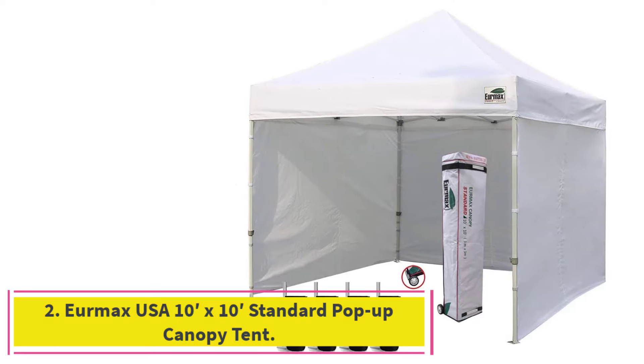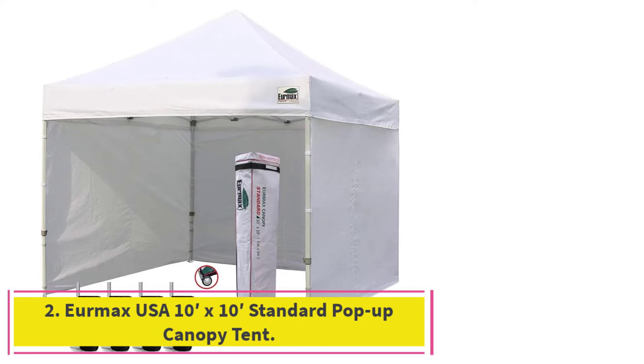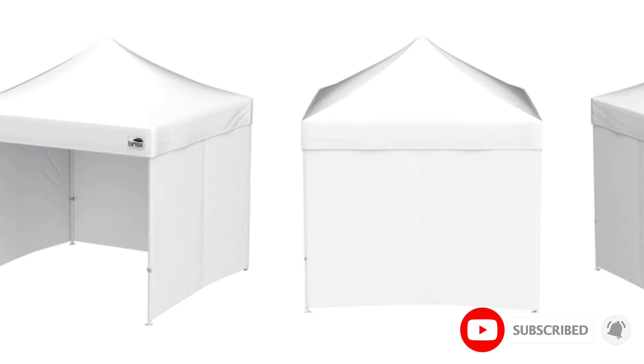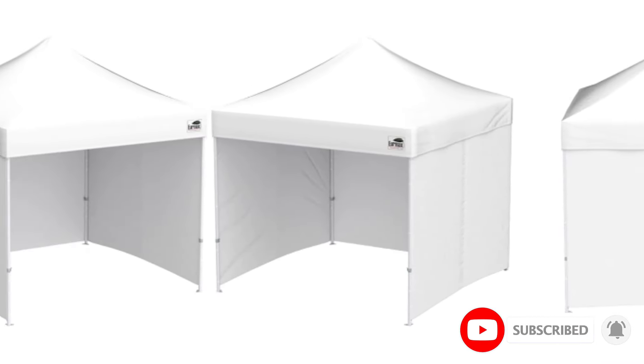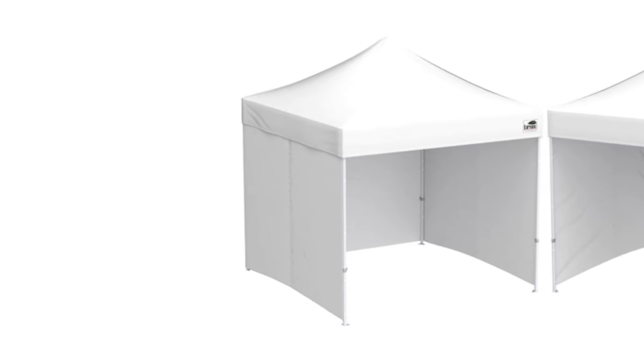At Number 2: the Eurmax USA 10x10 Standard Pop-Up Canopy Tent. If you've ever attended an outdoor wedding, you've probably seen the Eurmax 10x10 Standard Canopy, at $259, in action. Eurmax has been a staple in the events industry for years. With a quick setup time, a professional aesthetic, and included features like removable walls and a quality rolling storage bag, it's easy to see why.